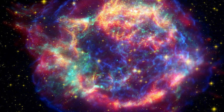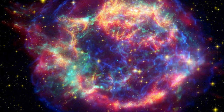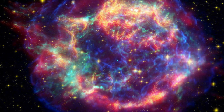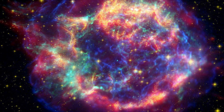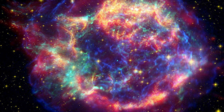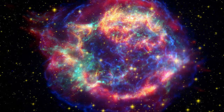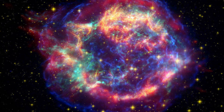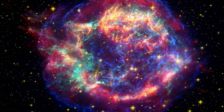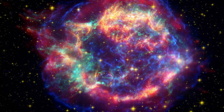Cassiopeia A, located 11,000 light-years away, is one of the most famous and well-studied objects in the Milky Way. It's what we call a supernova remnant — the expanding cloud of ejecta left over after a massive star has gone kaboom. The Cassiopeia A supernova is thought to have first been observed in the 1670s, lighting up the sky, and astronomers have been studying the remnant ever since. It's an excellent sample for studying the evolution of supernovae.